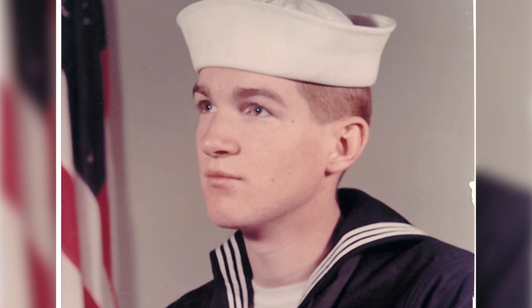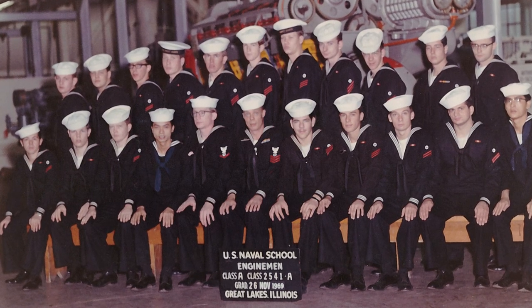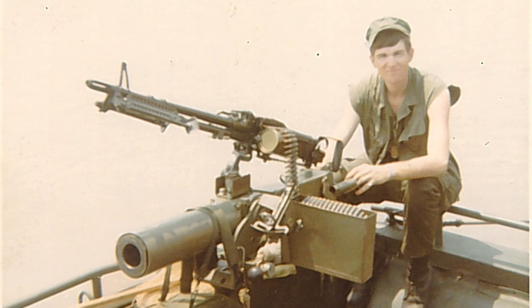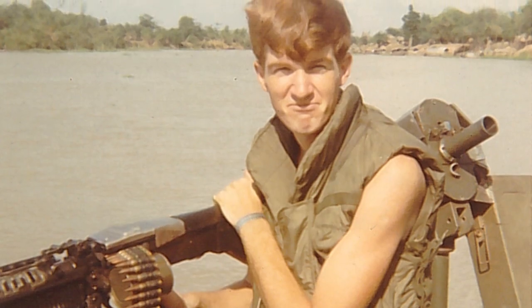I was an engineman in the United States Navy for four years. I arrived in late February of 1970 and came home February of 1971. On the back of the boat was my position — I had a 60 millimeter mortar and an M60 on top of the machine gun.